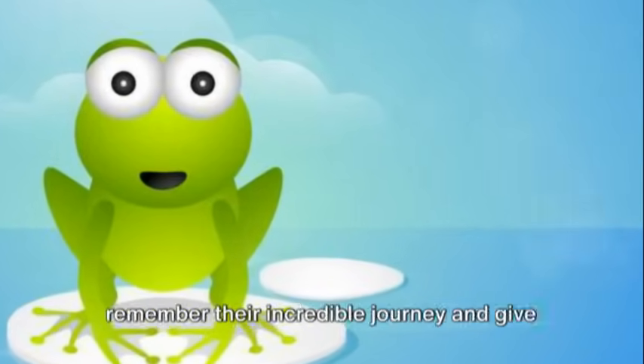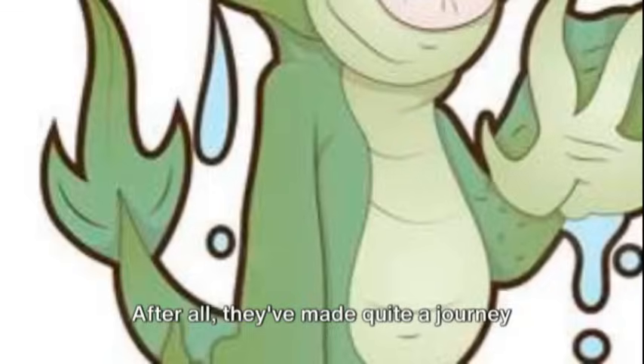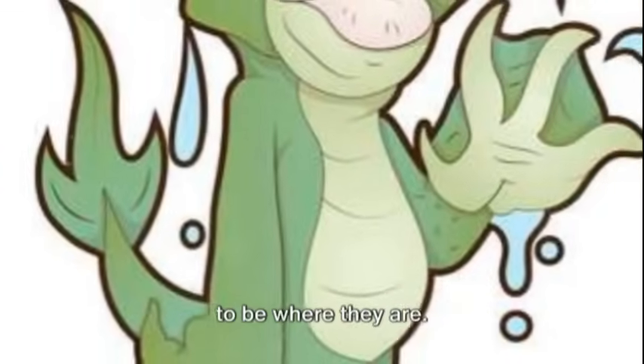So, the next time you see an alligator, remember their incredible journey and give them the respect they deserve. After all, they've made quite a journey to be where they are.